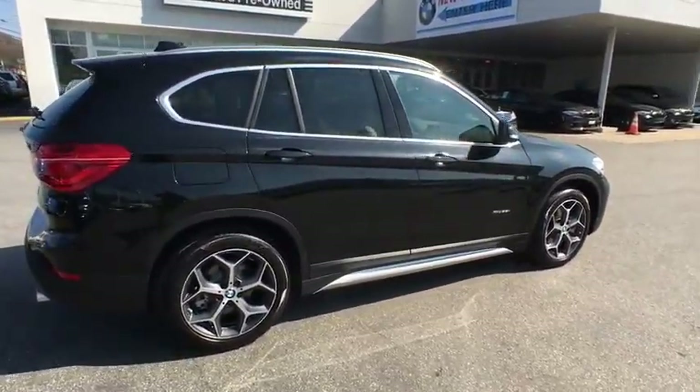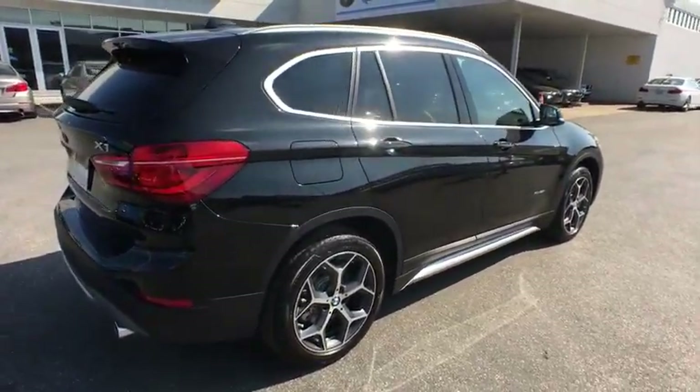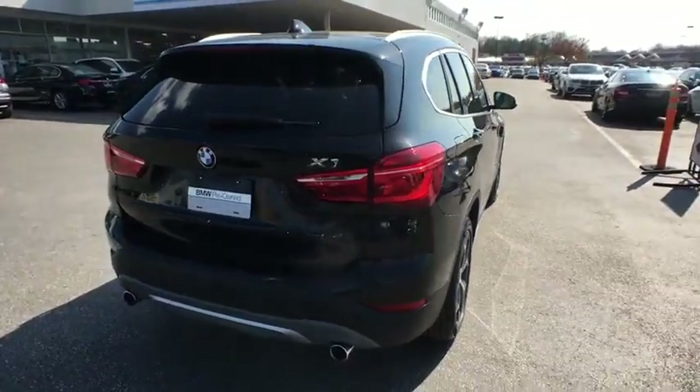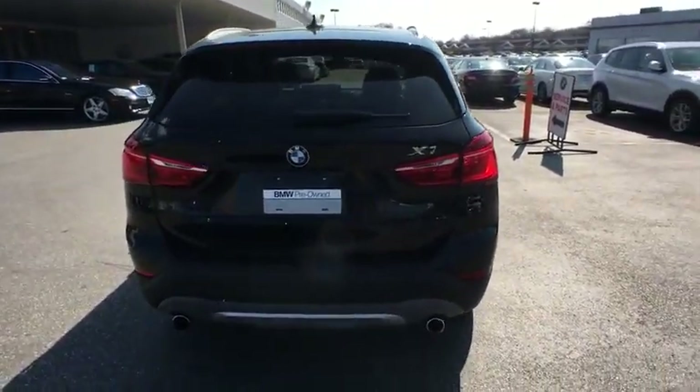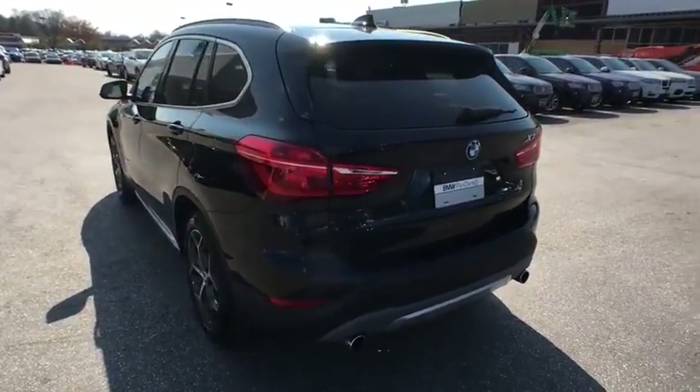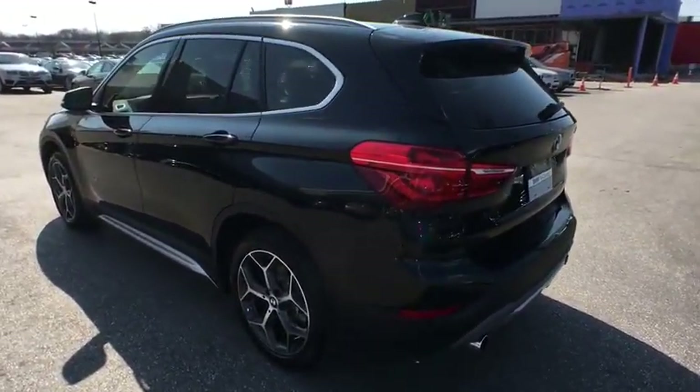This vehicle has less than 2,000 miles. Here are some of this vehicle's great options: keyless entry, stability control, traction control, power passenger seat, steering wheel audio control, all-wheel drive, anti-lock braking system, power lift gate.